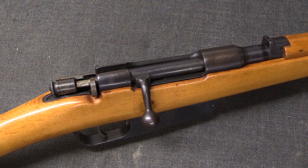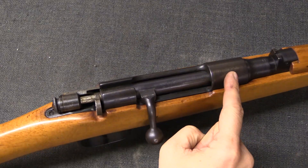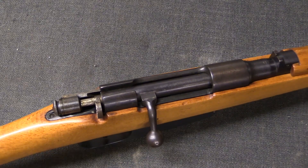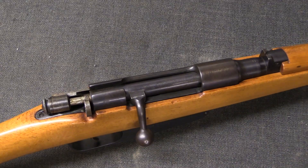Most firearms operate with what's called a locked breech, which means you load a cartridge in the breech, or the back end of the barrel, and then there is some physical mechanical thing that locks and seals this end of the barrel. That ensures that all of the gas pressure and the bullet go down the barrel instead of exploding out the back.